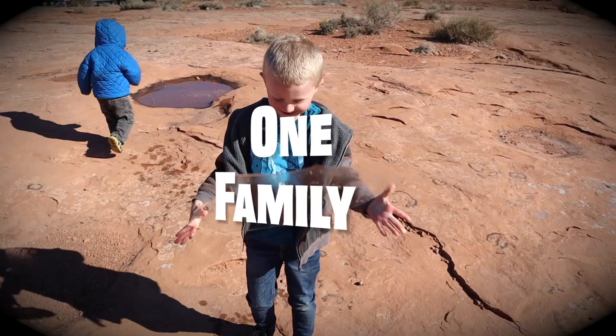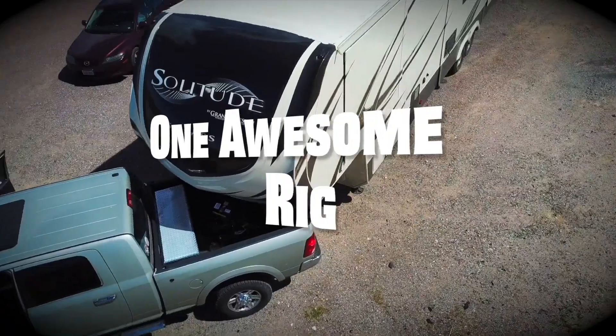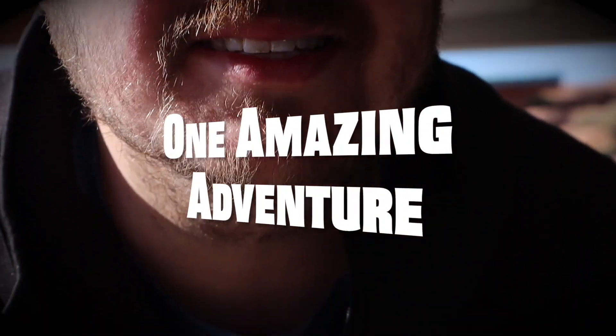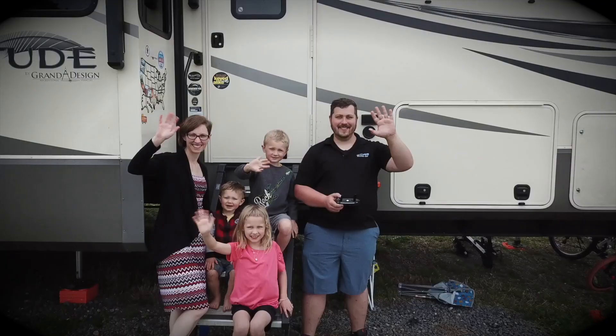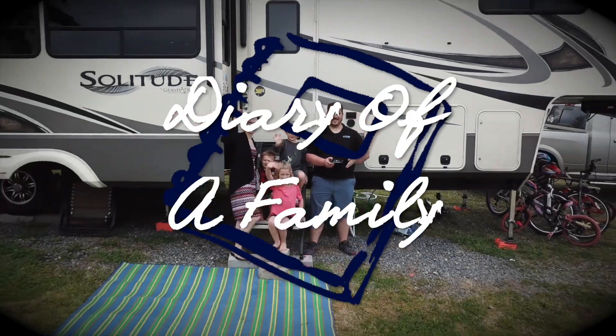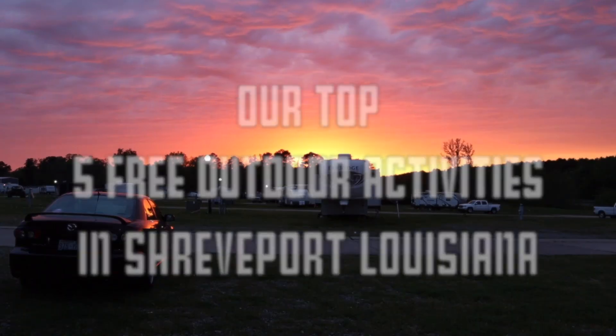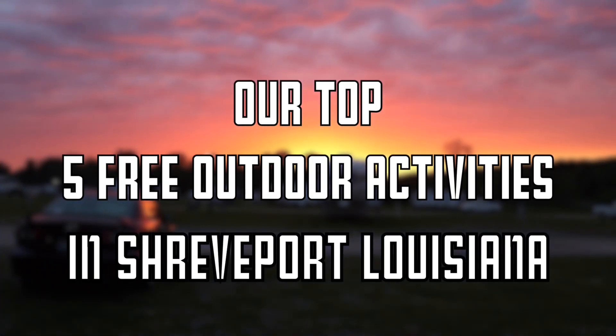Hi, I'm Carolyn and I'm Garrett and we are Diary of a Family. We're intentionally living life with you and today we're going to share with you five awesome outdoor activities that you can do for free in the Shreveport, Louisiana area.